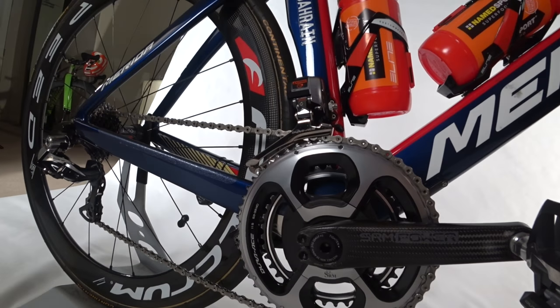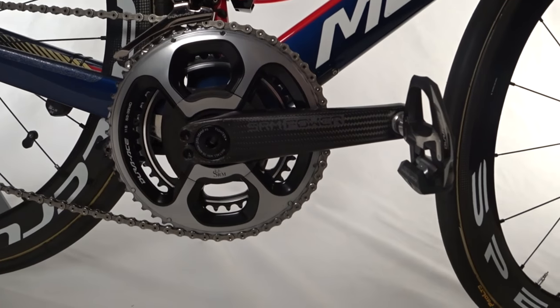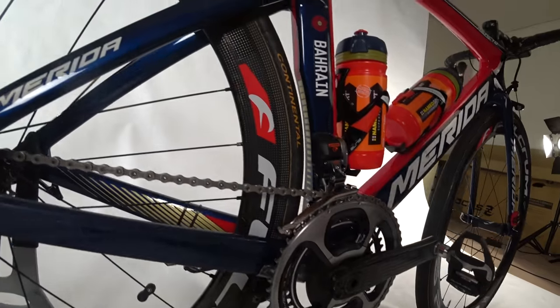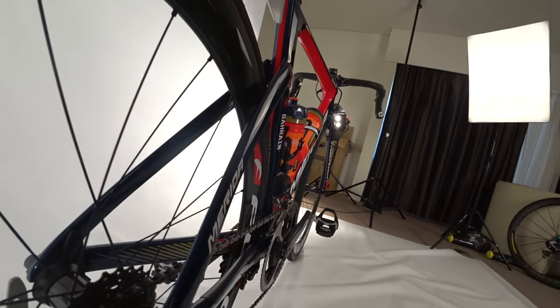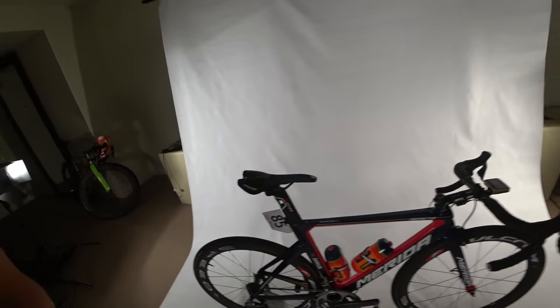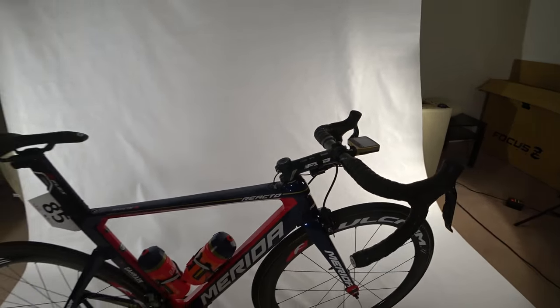Another big talking point is this power crank. SRM has been making power meters for a long time, but now they've got some super light cranks. Locky's going to tell you more about it in the magazine review. But that's just my quick overview of Chung Kaifeng and his Reacto from Merida.